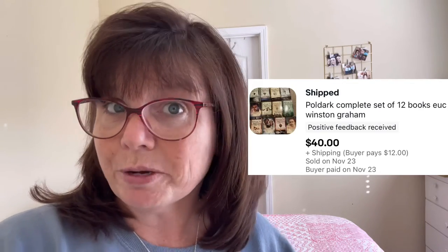The next item I sold was also a book series — this is the Poldark book series. I'm not familiar with it, but at the exact same yard sale where we got the Sesame Street books, we got this series. Karen and I were both at this church yard sale together. This was a set of 12 books. We paid a total of $5 for all 12 books and we flipped this set for $40.